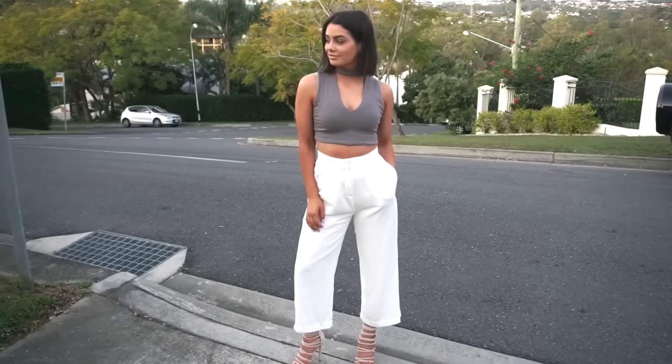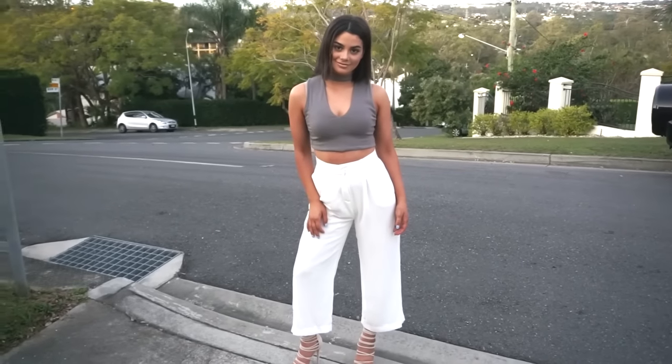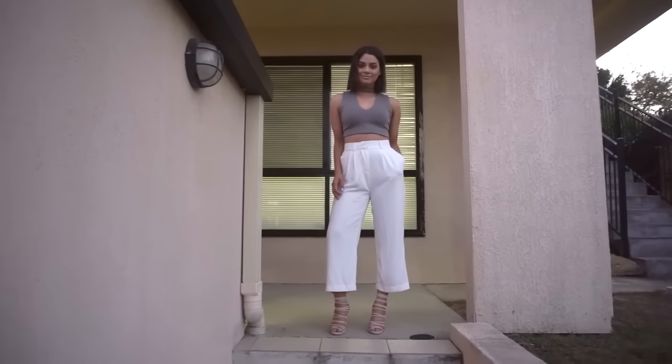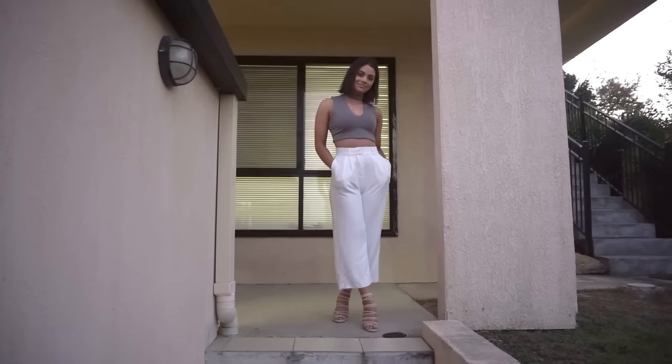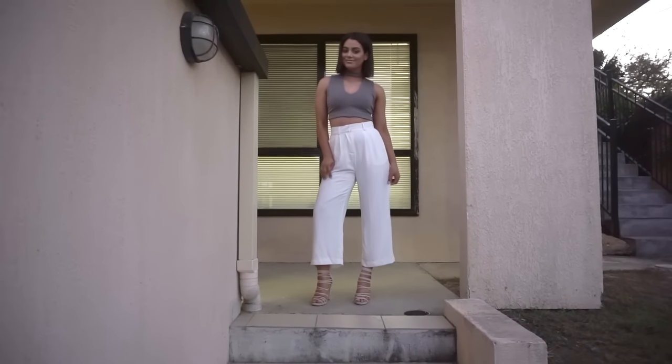I just decided to show you guys my little outfit. The top is from Kukai, the pants are from na-kd, and the shoes — I'm totally stumped as to where they're from right now, but I'll link them or say the name of the company down in the description for you guys to check out. So that brings us to the end of today's video! I really hope you guys enjoyed, and if you did, please give this video a big thumbs up, don't forget to subscribe to my channel, and I will see you guys next time. Bye!